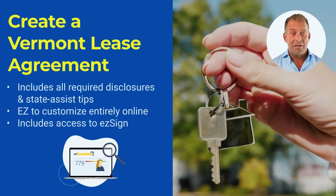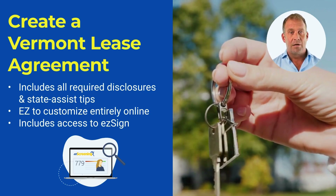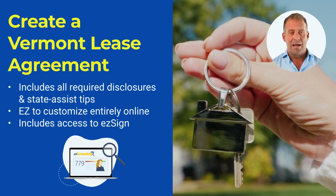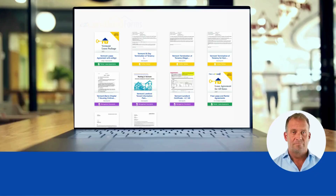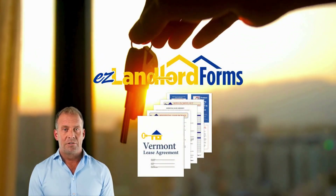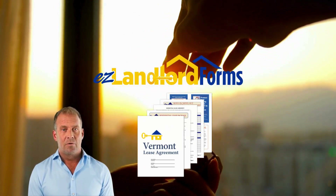Congratulations, you're ready to create a Vermont lease and manage your rental unit. Our lease agreement automatically includes all required disclosures and gives you state-specific tips as you build it. It's easy to customize online and offers unlimited access to our electronic signing tool, EasySign. Remember that we have over 400 property management forms, including Vermont-specific forms. Visit easylandlordforms.com to start your tenant screening and create a lease agreement guaranteed to comply with all Vermont lease laws.